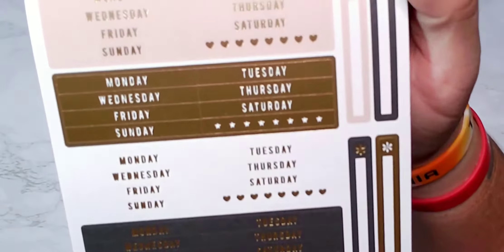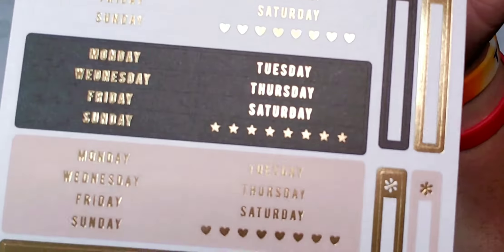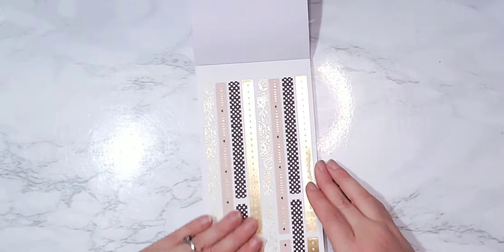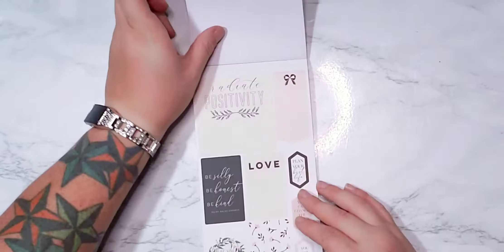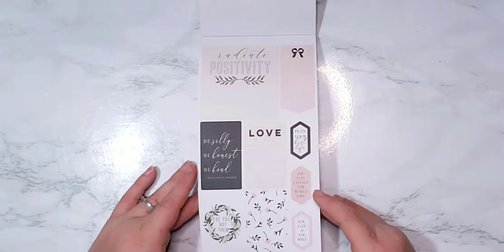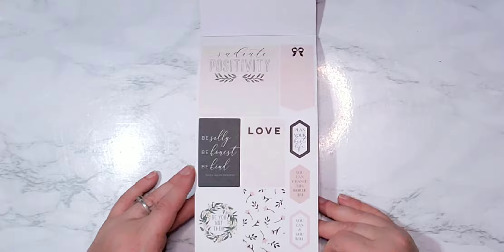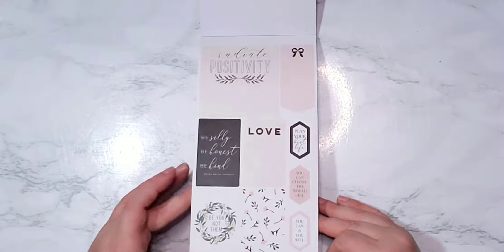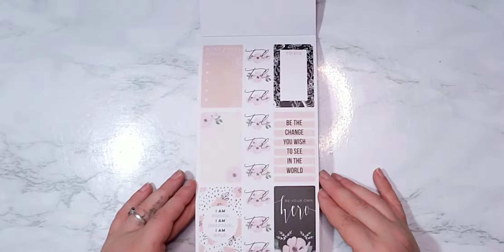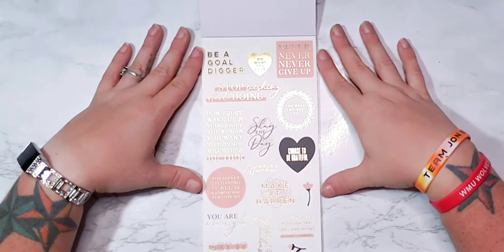We got days of the week, which I love because I use a teacher classic planner so I have to re-date — that is awesome. Got some washi strips. 'Radiate positivity,' 'be silly, be honest, be kind,' 'be you not them,' 'plan your best life,' 'be the change you wish to see in the world,' 'be your own hero.' I love these to-dos — all these florals are beautiful.